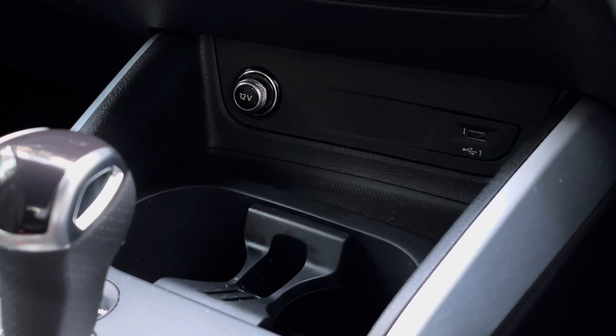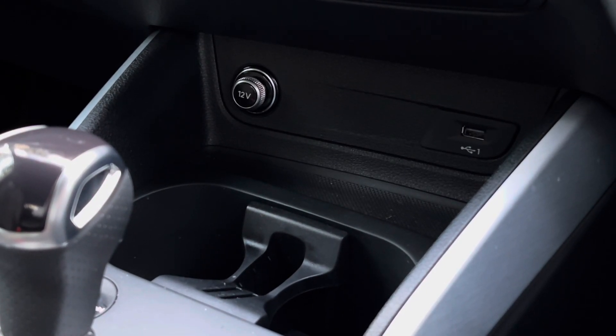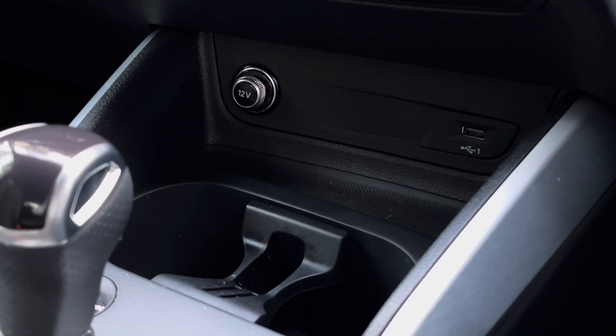Further down the centre console we find two useful cupholders with a partition in the centre, and above that a 12-volt socket and a USB port.